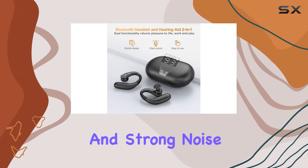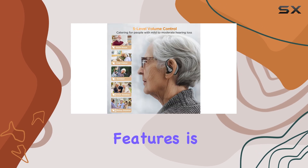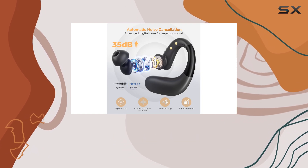The general purpose mode is perfect for everyday use, while the noise reduction and strong noise reduction modes come into their own in busier settings. One of the best features is the ease of use — you can control the volume with five simple levels from 20% to 100%.